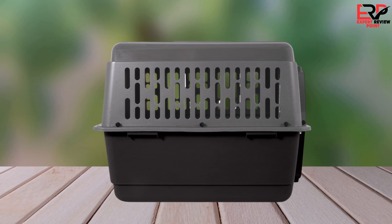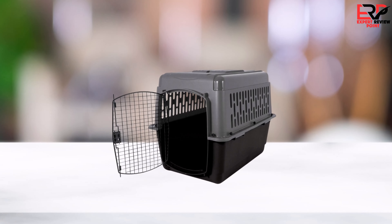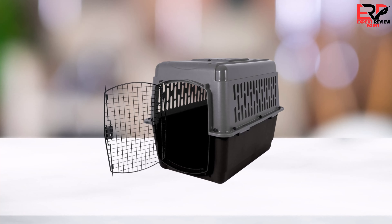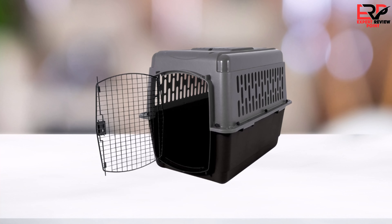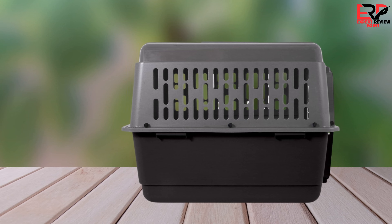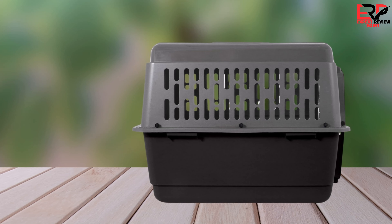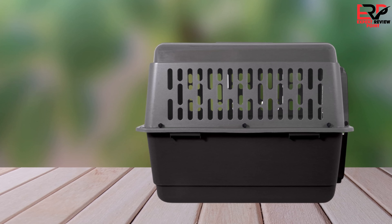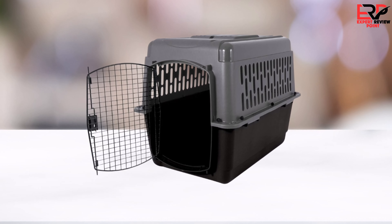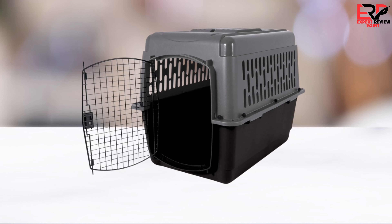Upon arrival, the kennel's assembly proved to be a challenge. The plastic felt cheaper than expected, and the hardware was frustratingly difficult to secure properly. The kennel's size and ventilation were initially appealing features, especially given the variety of sizes offered, suggesting a tailored fit for pets up to 70 pounds. However, the reality didn't live up to the promise — the door alignment was off, making it a struggle to close securely, a flaw that quickly became a concern for the safety and comfort of my pet.